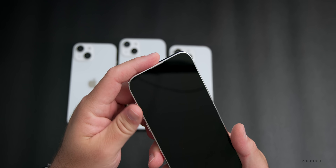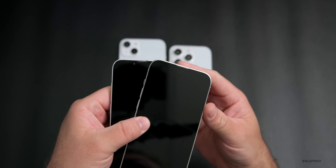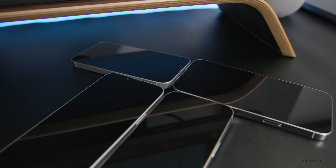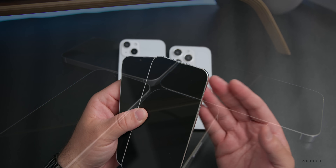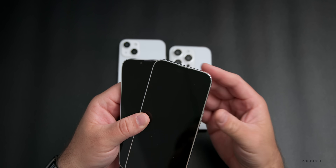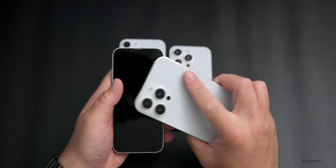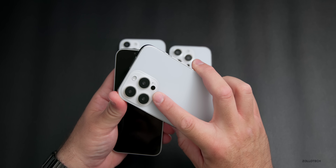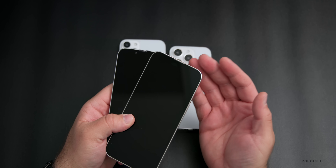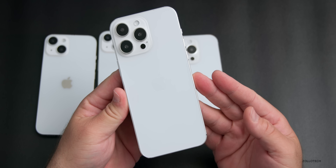It looks like every single year we're going to have to upgrade our cases as Apple keeps changing the camera bump. In addition to the rear-facing camera getting a huge upgrade, the front-facing camera is also expected to get an upgrade. Currently it's a 12-megapixel camera, but that's said to be getting upgraded across all models — possibly the same megapixels but a much larger sensor for better low-light photo and video, or even better megapixels as well.